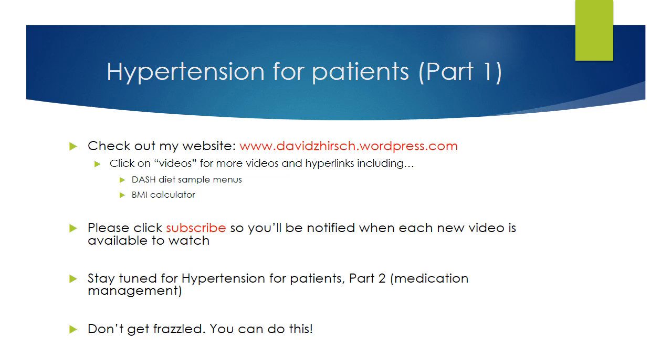Thank you for watching Part 1 of Didn't Get Frazzled Presents Hypertension for Patients. For additional information, go to my website at davidzhirsch.wordpress.com and click on videos. There you'll find all of my videos along with hyperlinks for the references, including two different DASH diet sample menus and an excellent BMI calculator. Please like and subscribe so you'll be notified whenever I post another detailed video on various common medical conditions. Stay tuned for Part 2, and remember — don't get frazzled. You can do this. I wish you all good luck and good health.